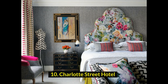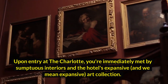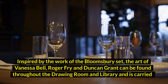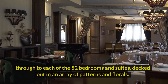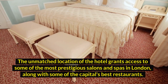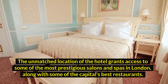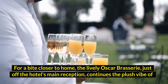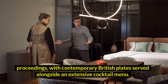10. Charlotte Street Hotel. Upon entry at the Charlotte, you're immediately met by sumptuous interiors and the hotel's expansive art collection. Inspired by the work of the Bloomsbury Set, the art of Vanessa Bell, Roger Fry and Duncan Grant can be found throughout the drawing room and library, and is carried through to each of the 52 bedrooms and suites, decked out in an array of patterns and florals. The hotel's location grants access to some of London's most prestigious salons, spas and best restaurants. The lively Oscar Brasserie serves contemporary British plates alongside an extensive cocktail menu.